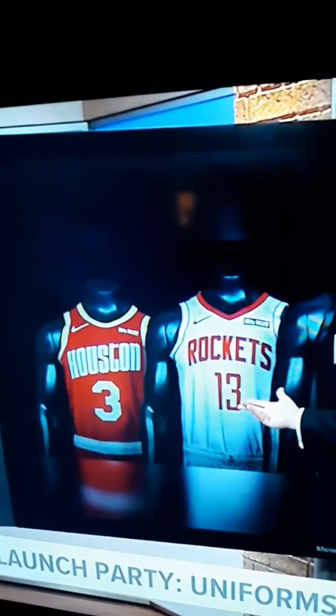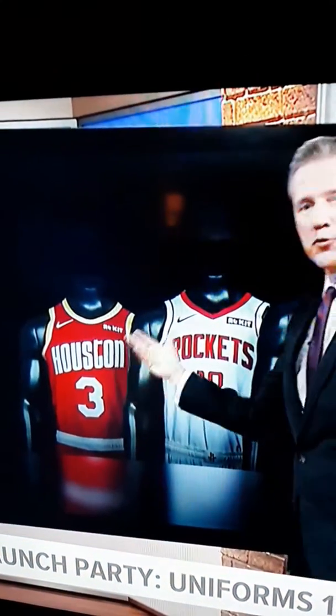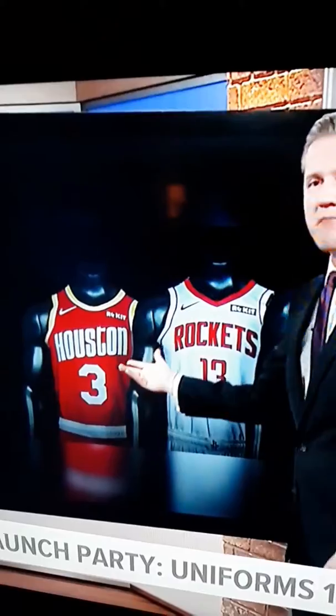Let's run down the names from the Nike handbook. There's no more home and away. From right to left: the red is icon, the black is statement, white is the association, and this is the one people really dig — it is the ketchup and mustard, the old school. It's called the classic.